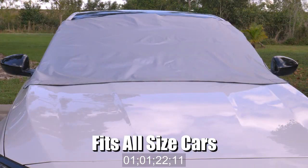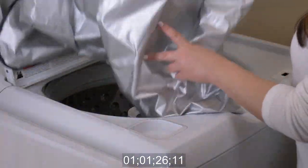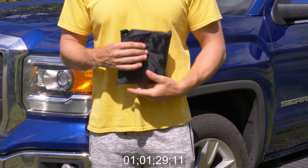The WeatherForce 360 fits all size cars and it even fits trucks and SUVs. It's fully machine washable and folds away into its own carrying pouch.